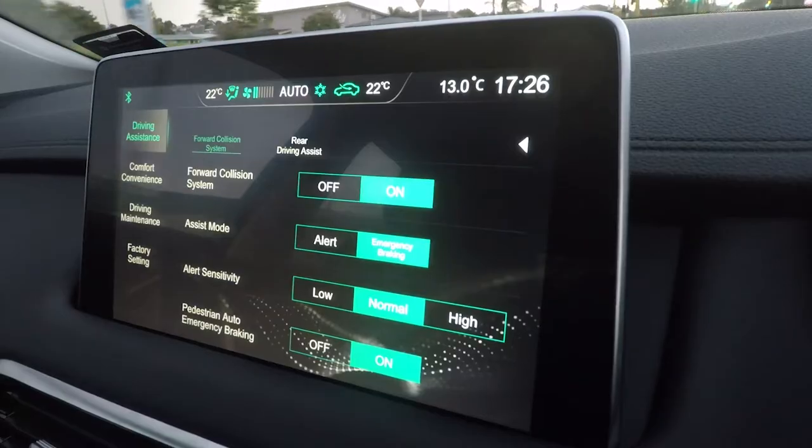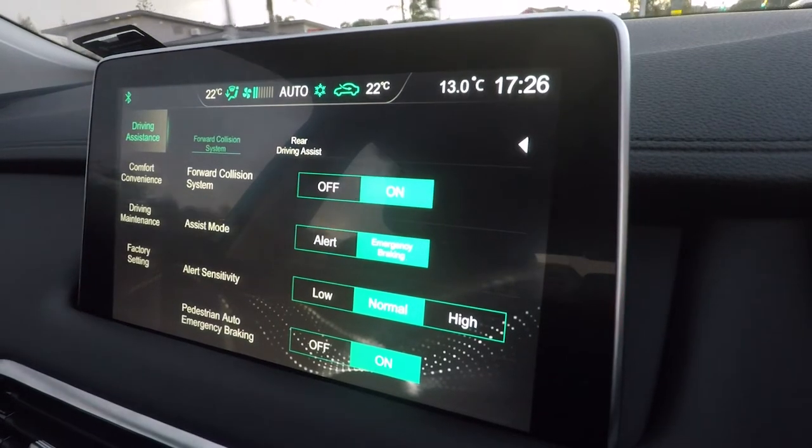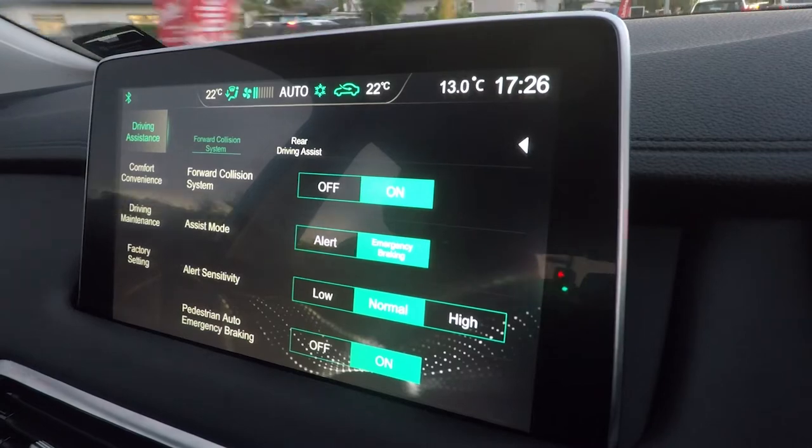It can work in a couple of different ways. It can provide just a visual and audible alert — you see an alert on the dashboard — or it can engage what's called autonomous emergency braking. In that instance, the vehicle actually takes over and applies the brakes as much as it can to try and avoid that crash, or at least reduce the speed of impact if it's going to happen.